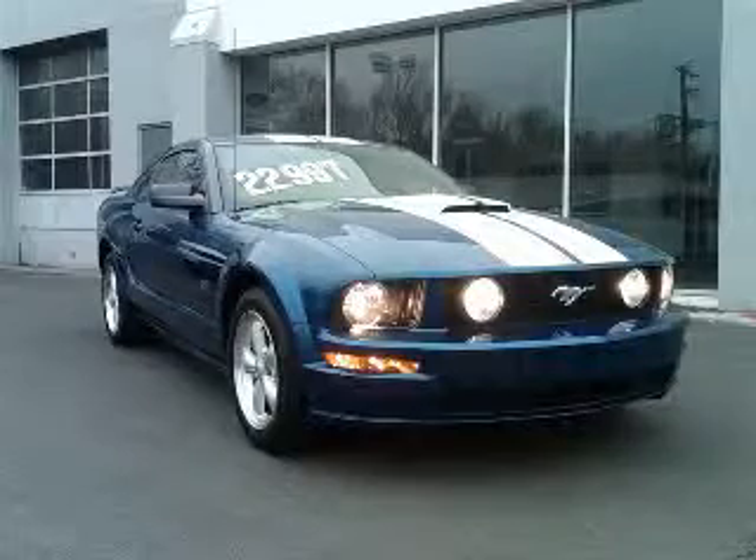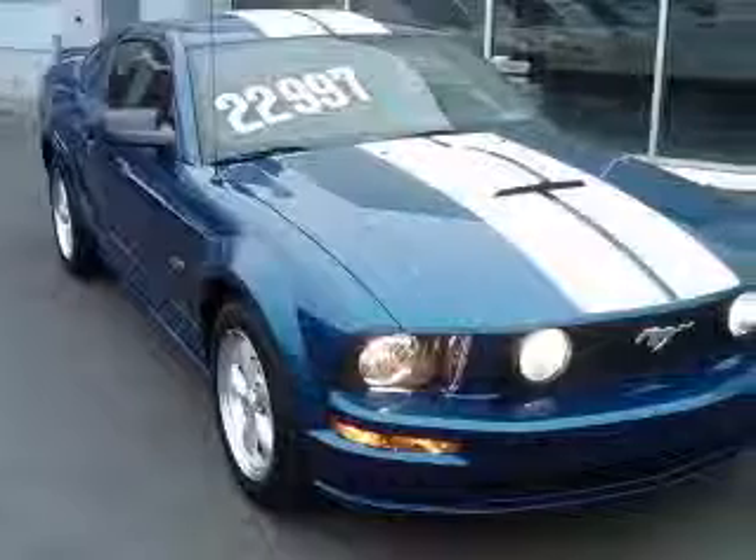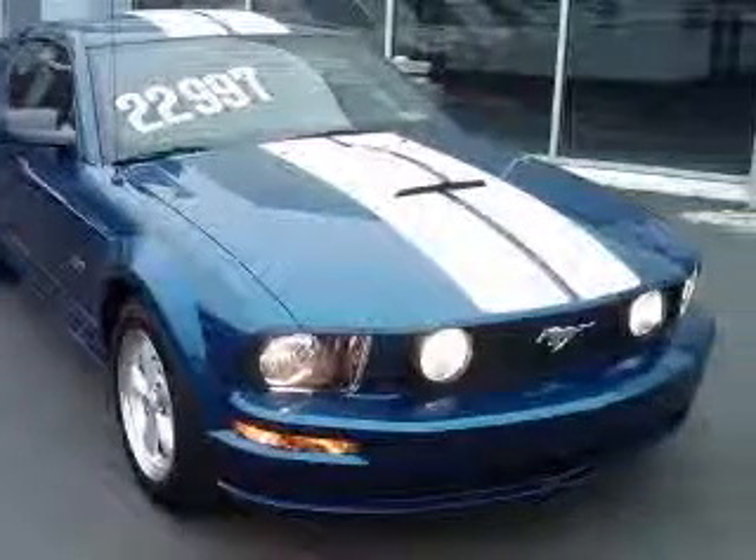We are proud to present this excellent 2007 Ford Mustang. This Mustang has a 4.6L V8 engine and an automatic transmission.